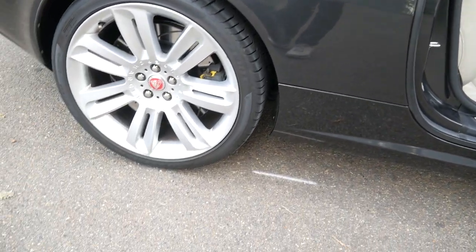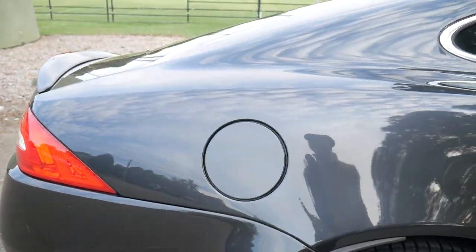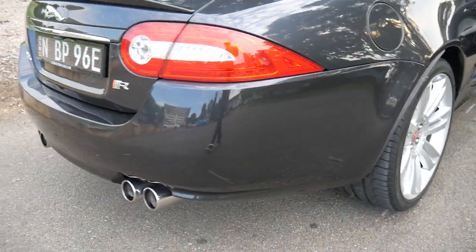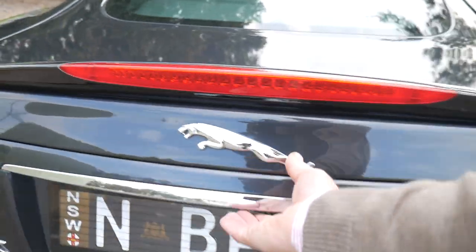The only thing you would notice on this car is a couple of tiny wheel edge marks. But it is a MY14, built in England in 2013. Four exhaust pipes. Immaculate condition, well looked after.